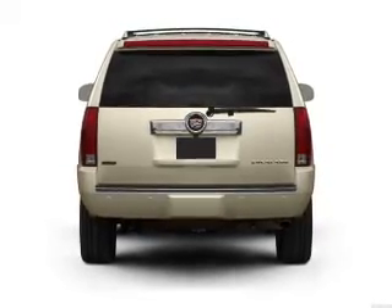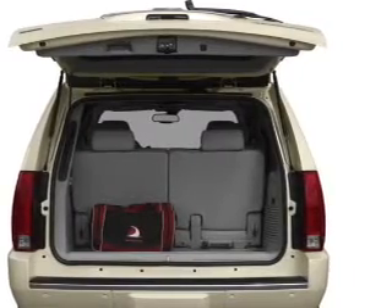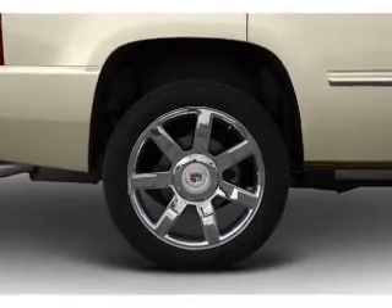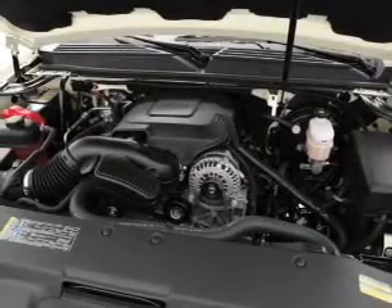Navigation is included to help you get to your destination with ease. A premium sound system is just one of the benefits of owning this vehicle. Anti-lock brakes help you bring your vehicle to a safe stop, and heated seats keep you warm on cold winter days.